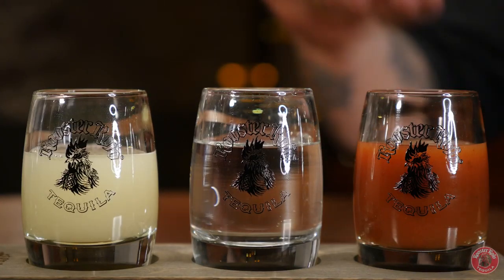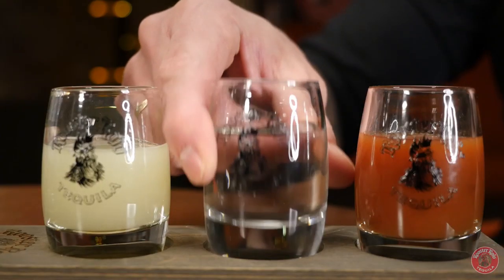Even though they are laid out as a Mexican flag — green, white (clear in this case), red — that's not the sequence you should take them. You start in the middle. You start with your tequila. You take a tiny sip. You can shoot it if you've got big guns, but I suggest to sip. Then you chase it with lime juice. And finally, you complement it all with this perfectly balanced Sangrita.